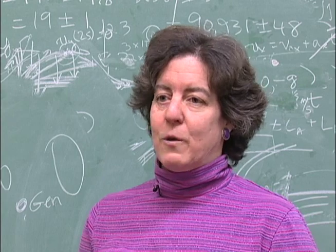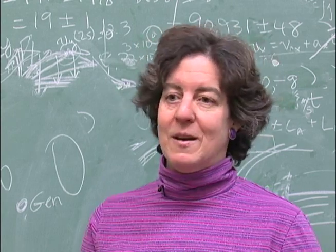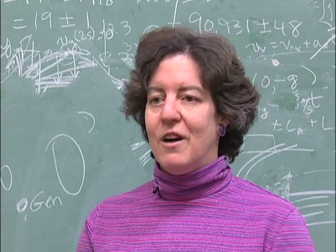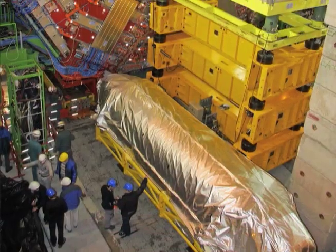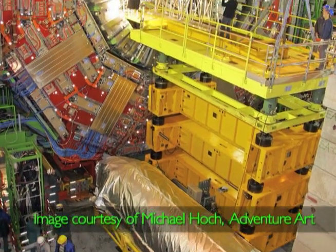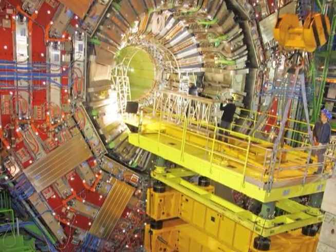Most of the particles that we create don't stay around for long — they decay. So we're trying to build what's essentially a big camera to take pictures of these collisions. These experiments that we're running around the world are the place to be in particle physics — this is the energy frontier.